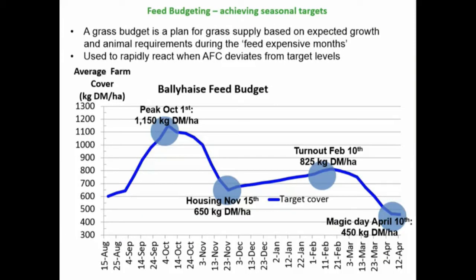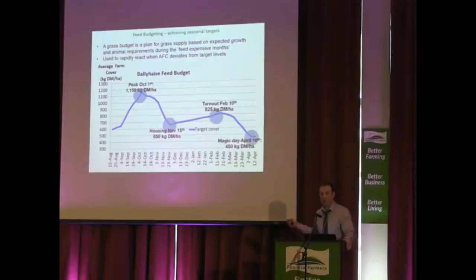It's a plan for the feed supply — the grass supply across the year. The targets may vary slightly from farm to farm, but two ones to focus on are the peak cover in autumn, as you start to build cover, and the closing cover. That closing cover is the big one — it dictates what feed you have available in spring. It's a target that people really haven't started to focus on enough. Peak cover somewhere between 1,100 and 1,300 kg DM/ha, and we'll cover closing cover in more detail in a couple of slides.